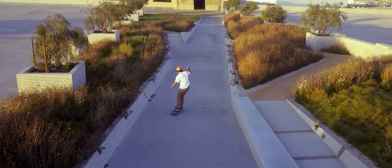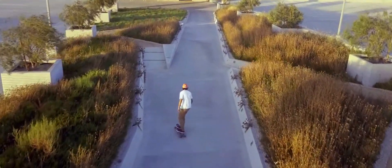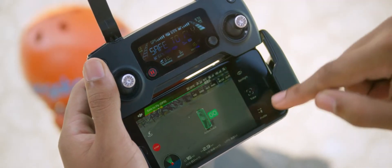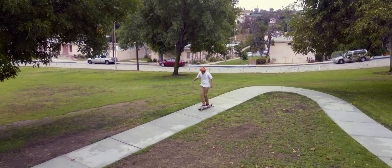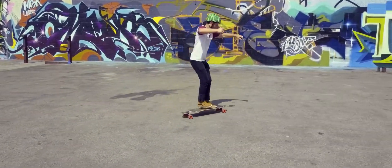Shooting an epic tracking shot of a friend is easy. ActiveTrack technology means it just takes a few taps. Not just one kind of tracking shot either — it's got spotlight, profile, and trace.